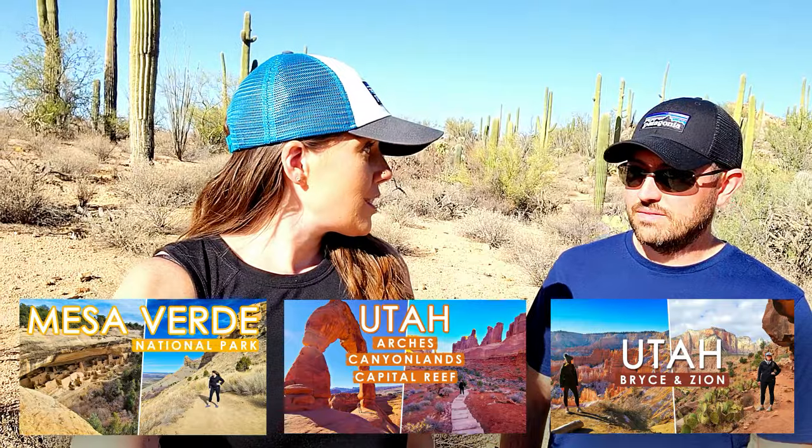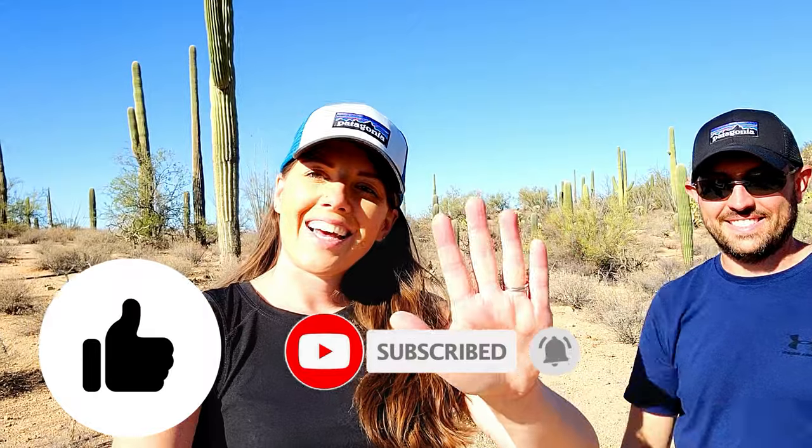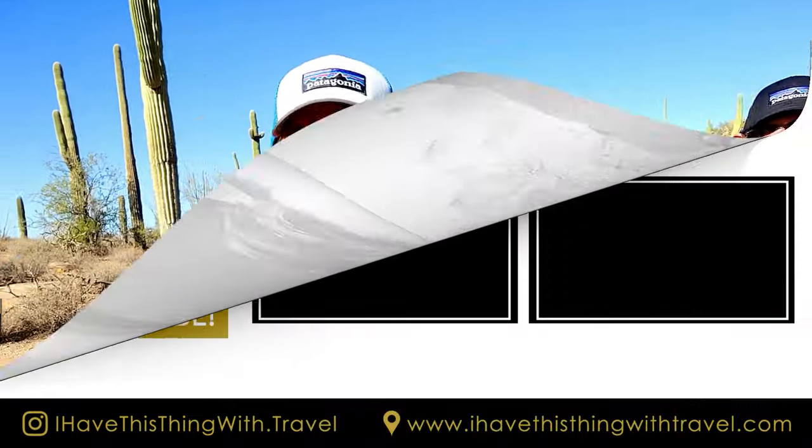That is a wrap on our Arizona travel vlog! I hope you enjoyed it — we hit some really cool spots. If you have any questions please let me know, and be sure to check out my other vlogs from Utah and Colorado. We hit four states and eight national parks in nine days — that's crazy! It was busy but so worth it. That's how we travel — fast paced, no dilly-dallying. Give this video a thumbs up, subscribe for future vlogs, and we'll see you in the next one!